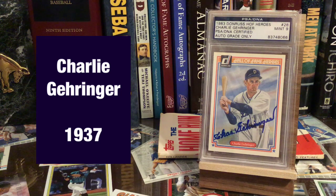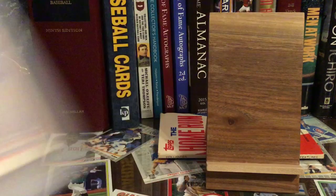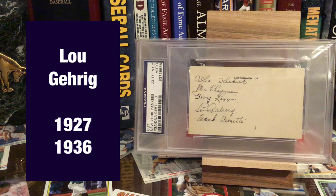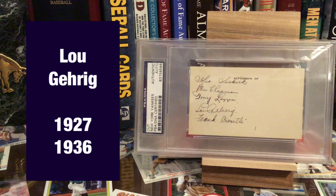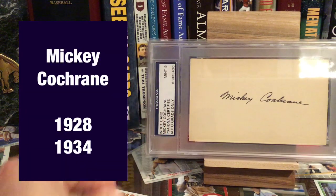Charlie Gehringer. All right, here we go — some really big ones starting to come up now. Lou Gehrig — I don't have a lot of words to say on this one. He won twice: 1936 and 1927. His signature's right there, along with another very tough Hall of Famer, Tony Lazzeri, on this multi-signed piece. I still need to get a Gehrig solo piece, but it's just so expensive. And we got the great Mickey Cochrane — he also won two MVPs. Then there's Lefty Grove, another pitcher.